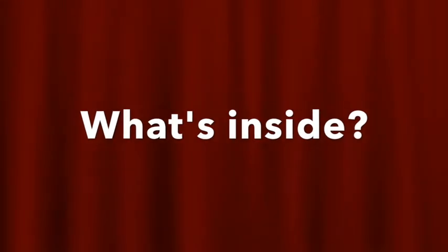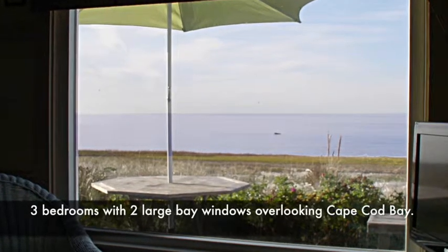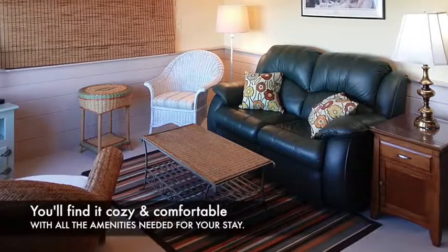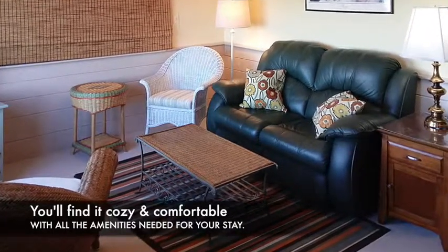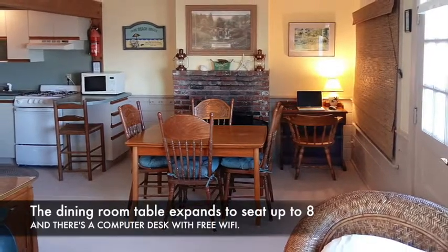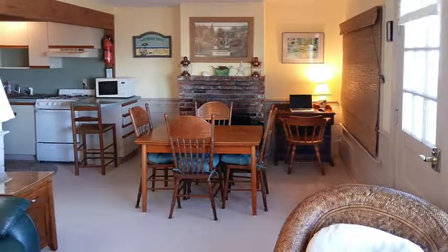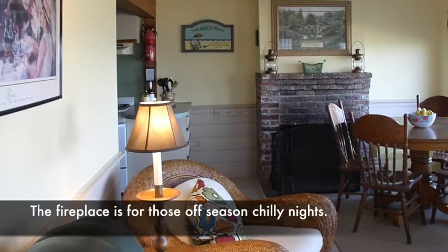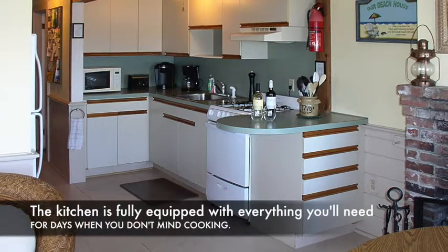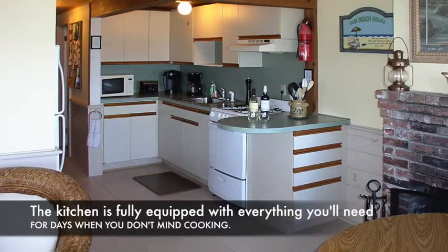What's inside? Three bedrooms with two large bay windows overlooking Cape Cod Bay. You'll find it cozy and comfortable with all the amenities needed for your stay. The dining room table expands to seat up to eight, and there's a computer desk with free Wi-Fi. The fireplace is for those off-season chilly nights. The kitchen is fully equipped with everything you'll need for days when you don't mind cooking.